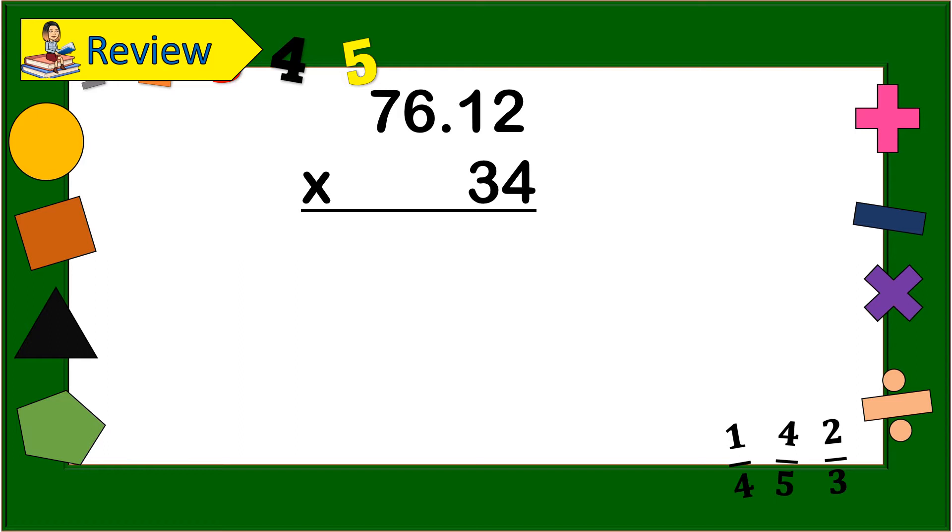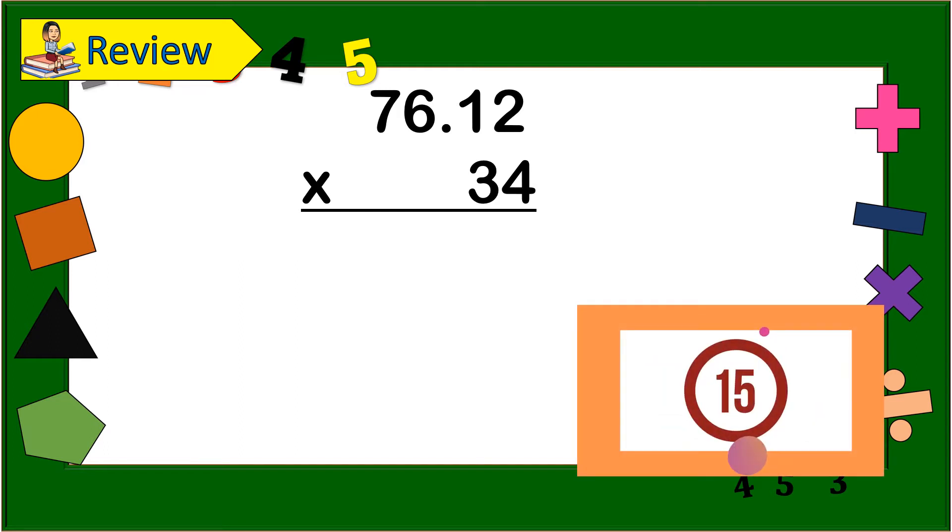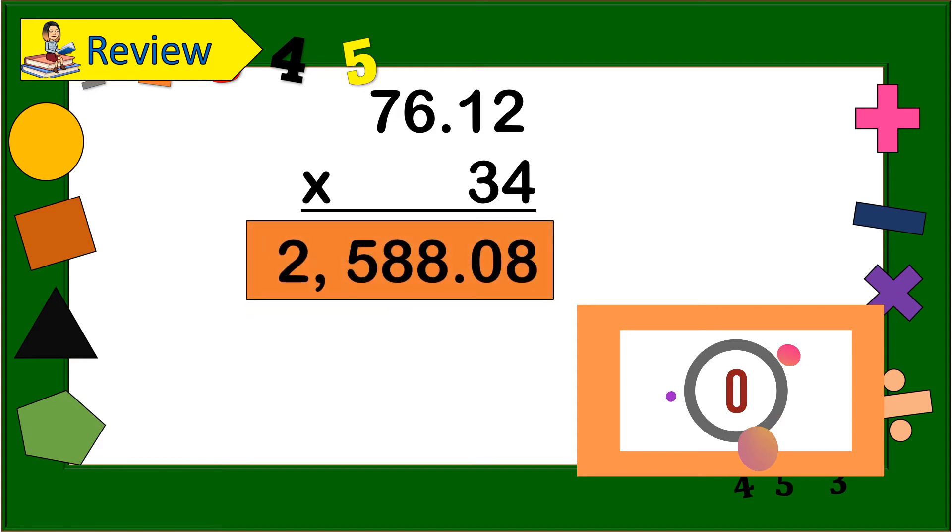Next: 76 and 12 hundredths times 34. Begin! The answer is 2,588 and 800.